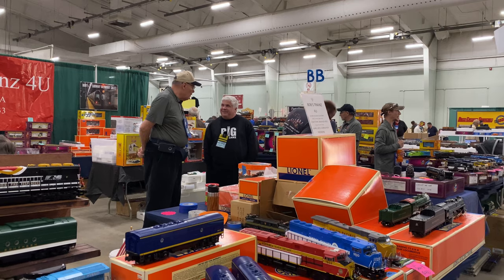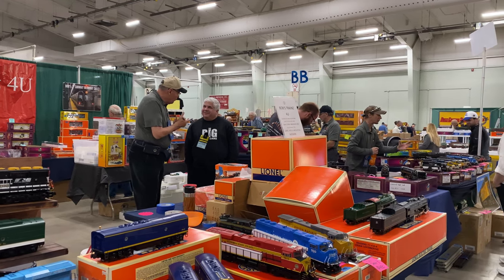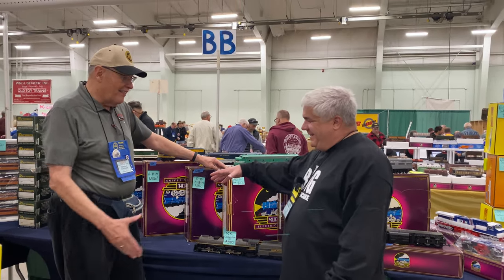We stopped at the Bob's Trains For You booth and met new friend Bob Buehler. Like most vendors at this meet, he is very friendly and knowledgeable. He makes us a very good price. Sold.